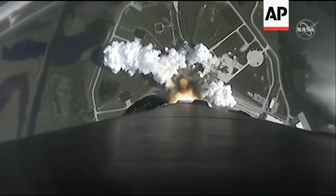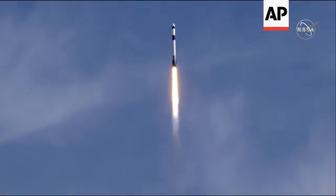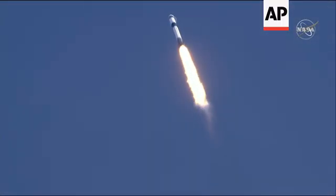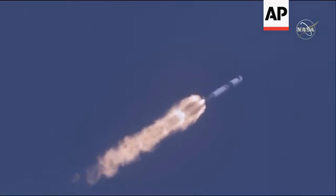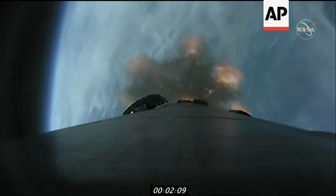Stage one propulsion is nominal. Falcon 9 is supersonic. Important calls: supersonic, obviously exceeding the speed of sound, and then max-q — maximum aerodynamic pressure. That's from passing through an atmosphere that is still fairly thick while increasing speed dramatically. They throttle back slightly, followed by the first stage being separated.